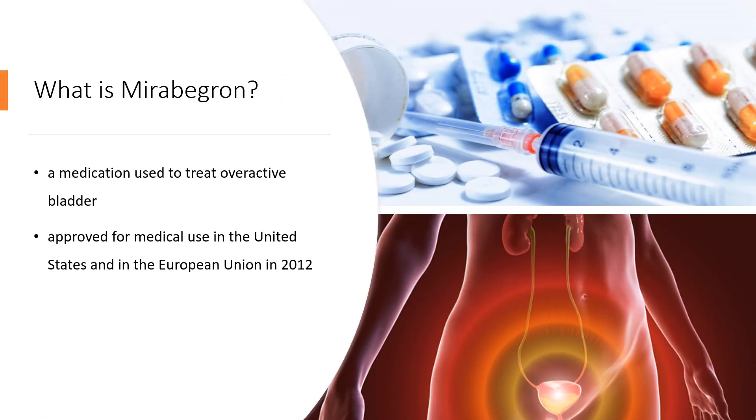Mirabegron, sold under the brand name Myrbetriq among others, is a medication used to treat overactive bladder. Its benefits are similar to antimuscarinic medications such as solifenacin or tolterodine. It is taken by mouth.